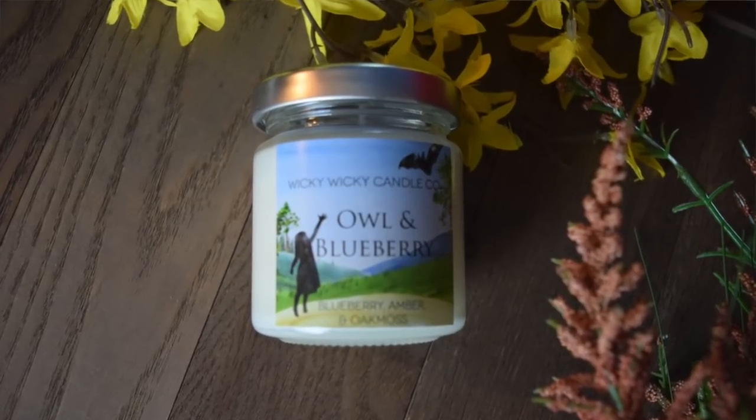The next thing I see is a candle — I love candles. This is Owl and Blueberry from Wicky Wicky Candle Company! If you've read the series you know who Owl and Blueberry are and I love the label, it's perfect. It says this smells like blueberry, amber, and oak moss. Let's open it — ooh, it's a white candle with blue glitter. That smells really good. You really get the blueberry but then there's this kind of musky scent behind it. I will burn that.